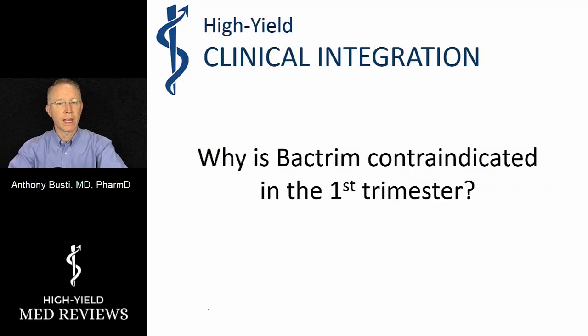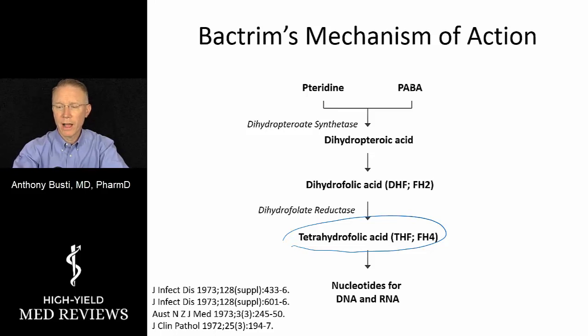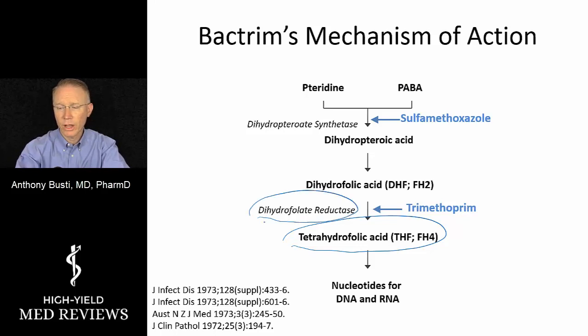So why is Bactrim contraindicated in the first trimester — and this is different from the third trimester. It really comes down to the body's ability to make nucleotides important for DNA and RNA. Bactrim is made up of two components: sulfamethoxazole and trimethoprim. Both agents inhibit two different steps of the reaction that produces tetrahydrofolic acid. Sulfamethoxazole targets one step, and trimethoprim targets the enzyme dihydrofolate reductase — the same enzyme targeted by methotrexate, used in chemotherapy or rheumatoid arthritis — which is generally contraindicated in pregnancy because it affects cellular replication.